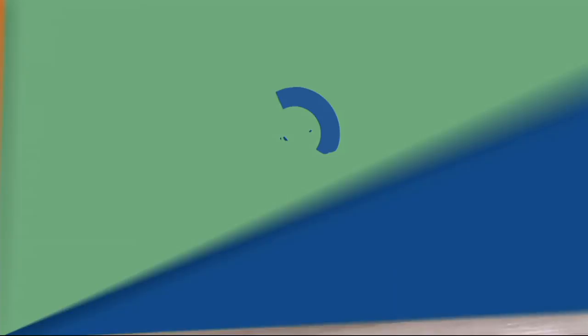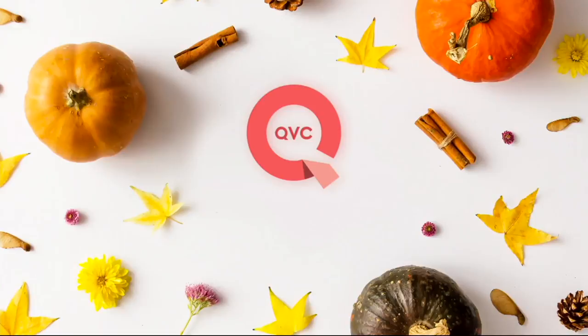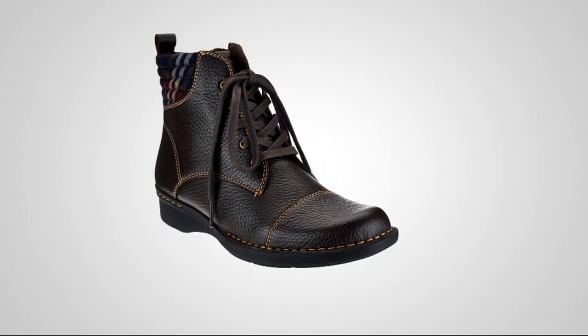A quick update on our clearance-priced customer top-rated boot: 2,000 of these have been requested. The burgundy is now completely gone, the black is last call, and charcoal and deep brown are also getting limited across the board. That's item number A269033, on four payments of EZPay.